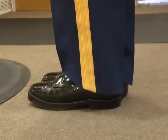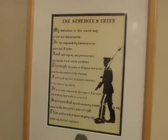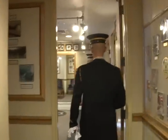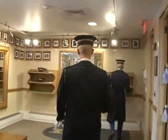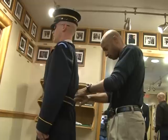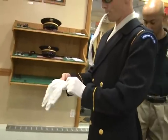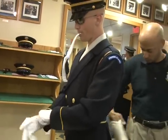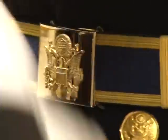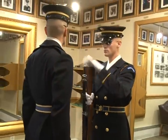We have a saying down here called Line Six — it is the sixth line of the sentinel's creed: 'My standard will remain perfection.' That is something we as tomb guards use on a daily basis. Perfection is an understatement. Every soldier must be in excellent physical condition, have an unblemished military record, and be a specific height between 5'10" and 6'4". And those are just the initial requirements — an interview and a two-week trial are also mandatory.